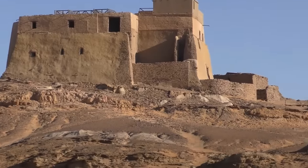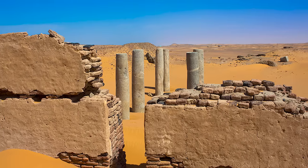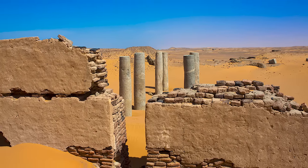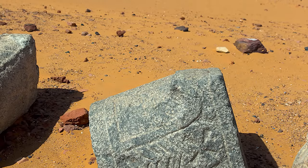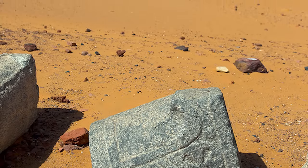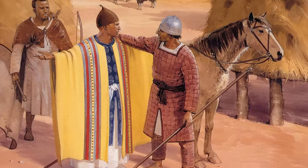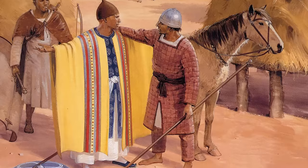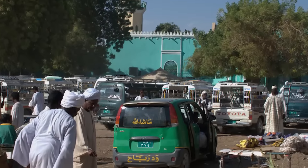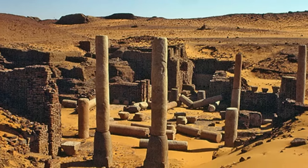Old Dongola might sound like the place your WiFi dongle might go when it dies, but it's actually a ghost town in the northern state of Sudan, standing on the eastern bank of the Nile River. It's unoccupied now, save for an archaeological mission that started in 1964. But between the 4th and 14th centuries, this city was the capital of the Nubian kingdom of Makuria. The modern city that replaced it is around 50 miles away, founded by people who abandoned the old town in mysterious circumstances in the 14th century.